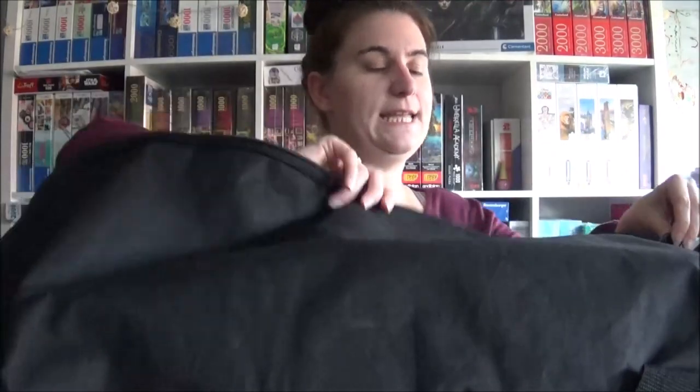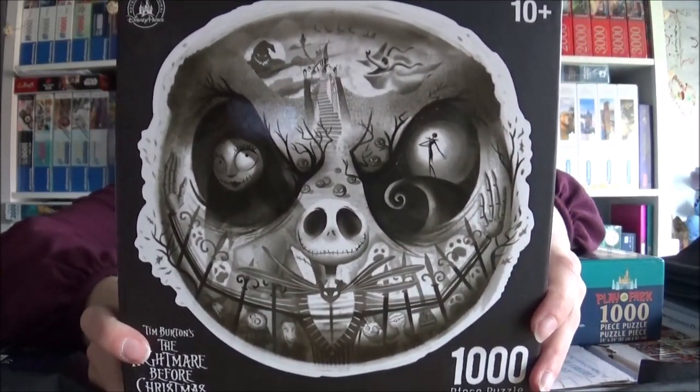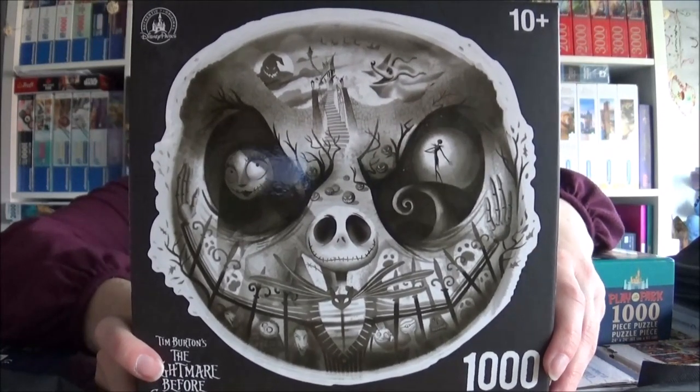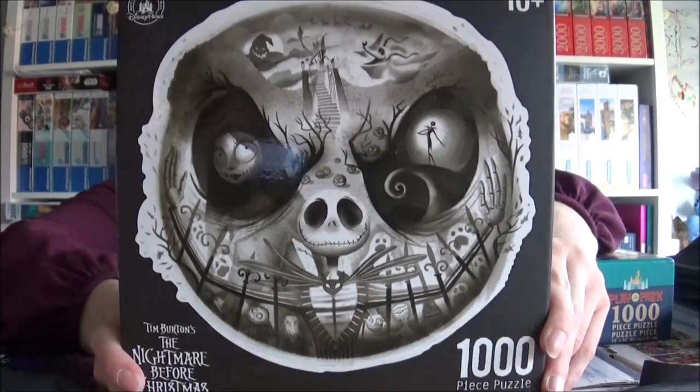Hello everybody! This is the third and last part of my vacation haul videos, but we still got one luggage thing to open. This one is Jack Skellington — I got it from Disneyland. I think it looks awesome. The shape is the shape of his skull, and I have respect for this jigsaw because it's very dark and just black and white, so it'll be a bit hard.